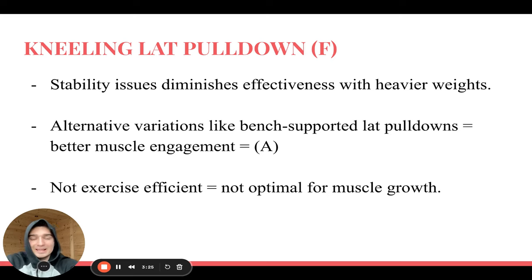Starting off with the worst exercises — the kneeling lat pulldown. There are a lot of weird exercises out there, but this is one that a lot of people do thinking it's good, and it's actually really bad. The reason is you're kneeling down trying to control a weight with nothing holding you in position, so if you want to go heavier you'll just end up moving your body rather than isolating your lats, because of the high stability demand.